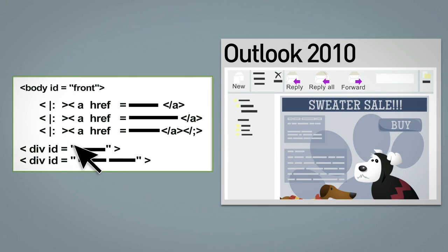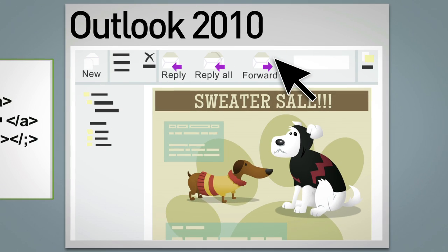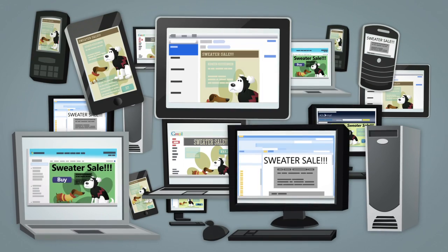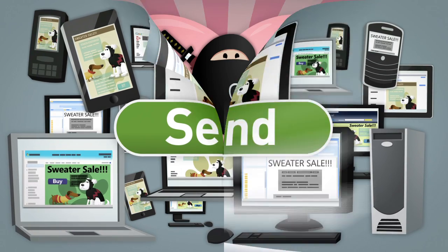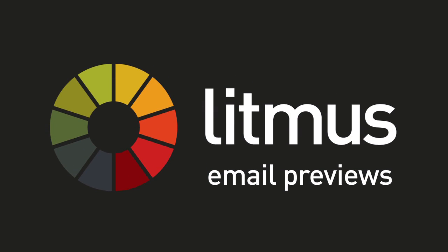Or use our interactive testing and debugging tool to preview changes in actual email clients. Email for the masses shouldn't be a mess. Before you hit send, show your list some love with Litmus Email Previews.